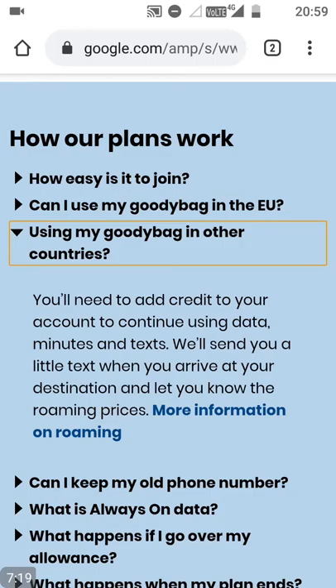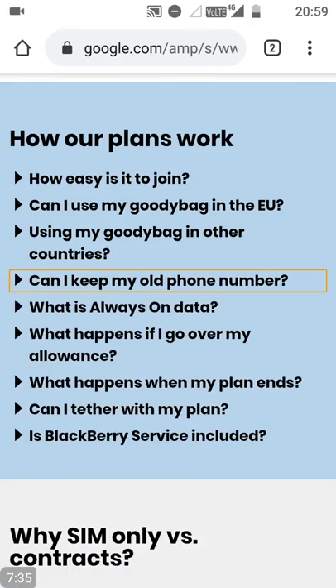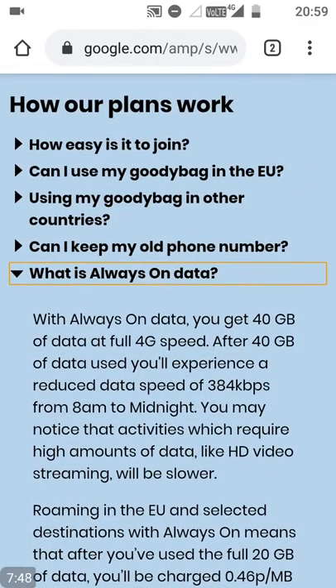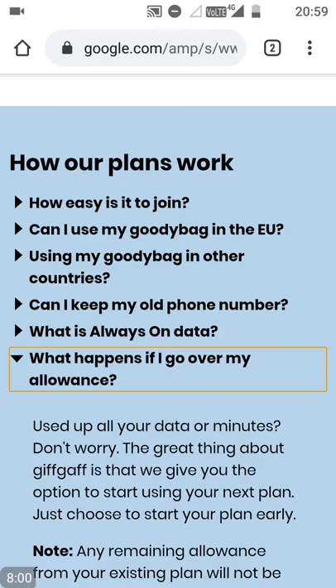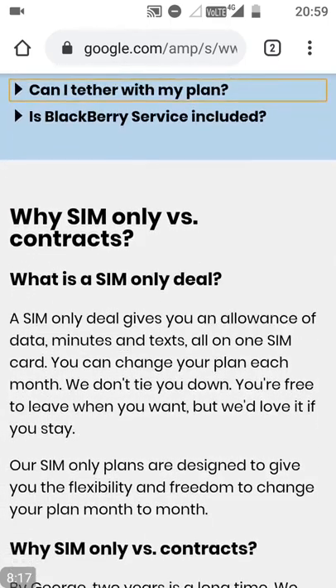Can you use your goodie bag in other countries outside of the EU? Not really — you'll need credit for that. Can you keep your old phone number? Yes, you can, and you'll need to arrange a PAC code and sort that out with your previous network. Always-on data is data up to around 40 gigabytes maximum, and may reduce after a certain amount — they do have fair usage on it, so I'd imagine it's 40 gigabytes for tethering as well. What happens if you go over your allowance? What happens when your plan ends? You can have it renew, or you'll have to top up yourself. And you can tether on all of the plans.